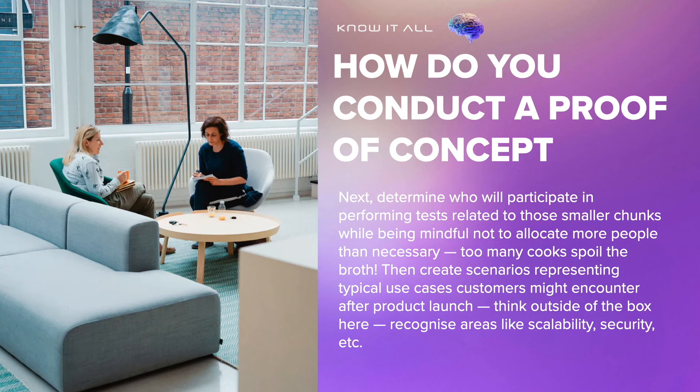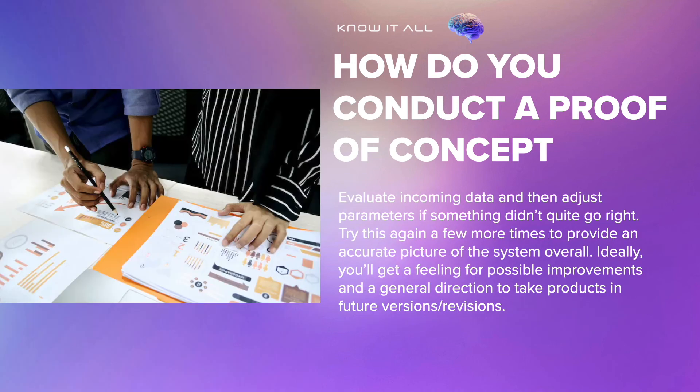Next, determine who will participate in performing tests related to those smaller chunks while being mindful not to allocate more people than necessary — too many cooks spoil the broth. Then create scenarios representing typical use cases customers might encounter after product launch. Think outside the box here, and recognize areas like scalability, security, etc. Evaluate incoming data and then adjust parameters if something didn't quite go right. Try this again a few more times to provide an accurate picture of the system overall.